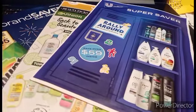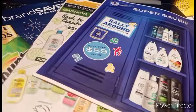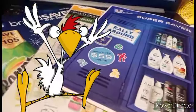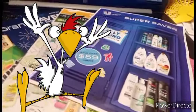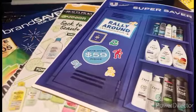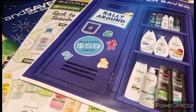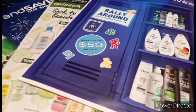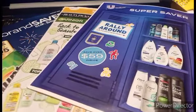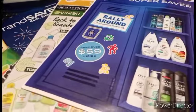Hello everyone and welcome back to Crazy Country Couponer. The P&G and Unilever inserts are in, and you want to know. Go ahead and give the video a thumbs up and share it with your friends because it's awesome information and they'll love you for it. If you're not a subscriber, hit the subscription button and that notification bell so you don't miss any deals, glitches, or awesome information.